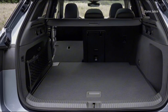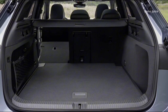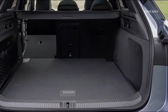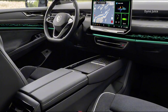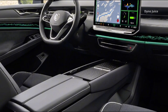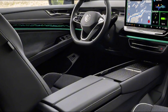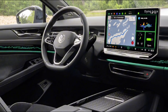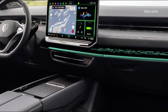One of the standout attributes of the ID.7 Tourer Pro S is its boot capacity. With the rear seats upright, it provides 605 liters of luggage space. Folding the seats increases this to 1,714 liters, making it suitable for transporting bulky items, gear for long trips, or family equipment. A low-load sill, flat cargo floor, and adjustable storage levels improve everyday usability.